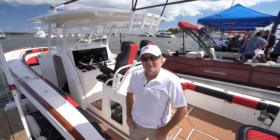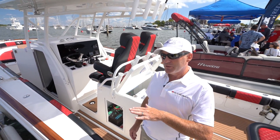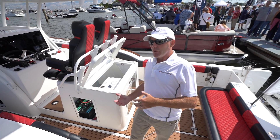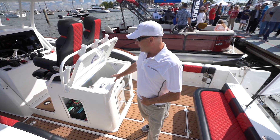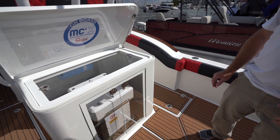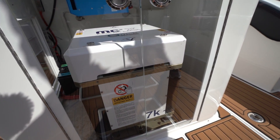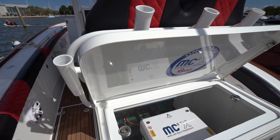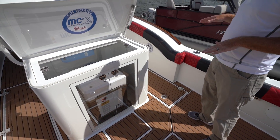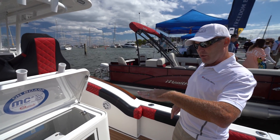Talk to me about your gyro system and what it does. Basically, most people get seasick because the boat rocks left and right - the motion makes people queasy. What we've been able to do with our technology is take the roll out of the vessel. So when a weight hits the side of the boat, our gyro counteracts that weight instead of allowing the boat to tip - it basically holds the boat flat so you just ride up and over.